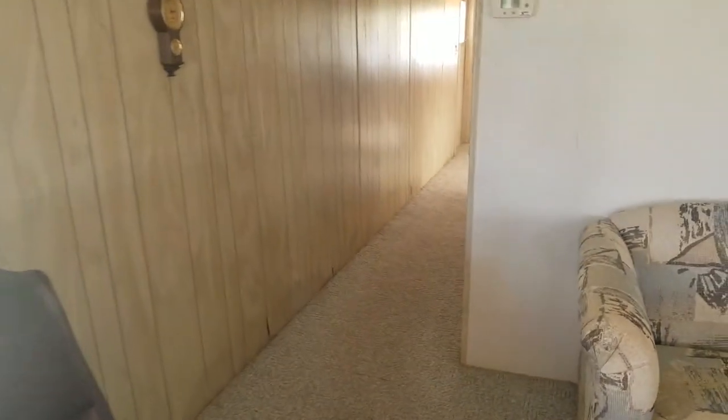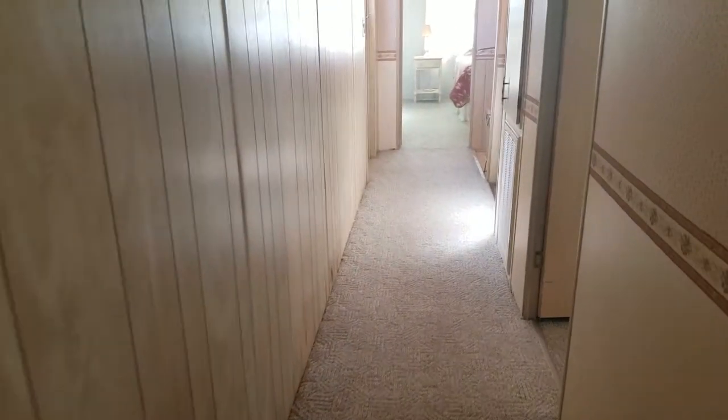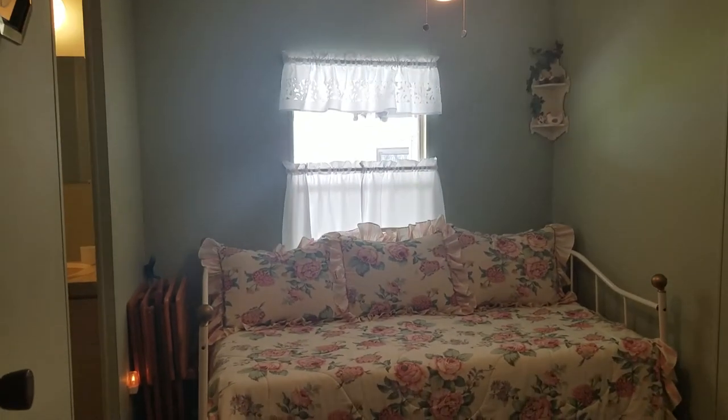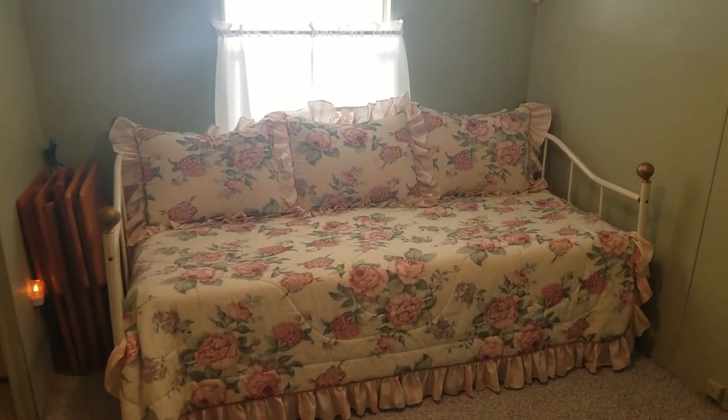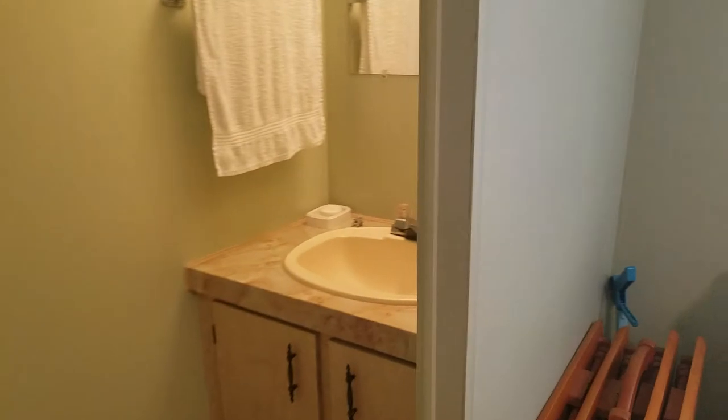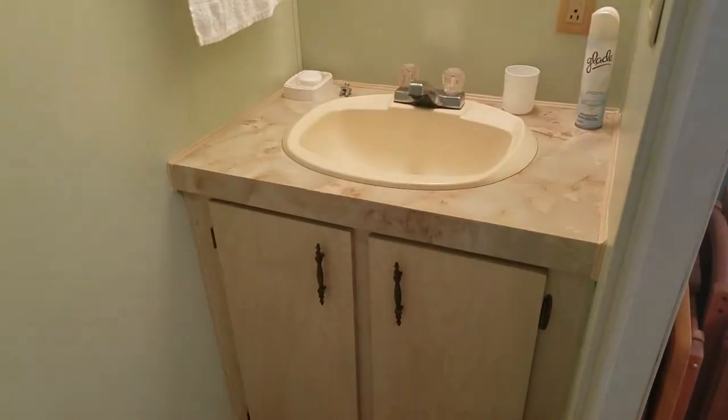This home is 60 feet long — it's very large. Going down the hallway to the first guest bedroom, which has a day bed with a trundle in it, but you could easily put a full-size bed in here. It also has a half bath, which is nice for your guests.